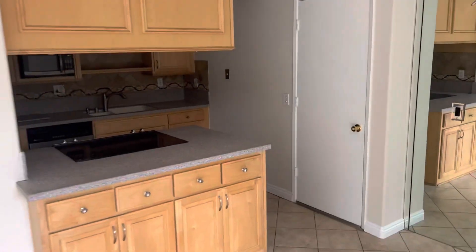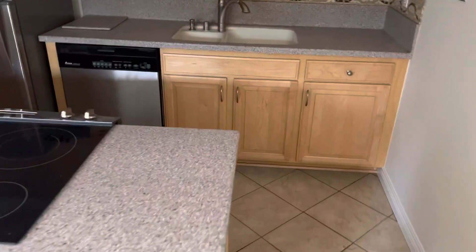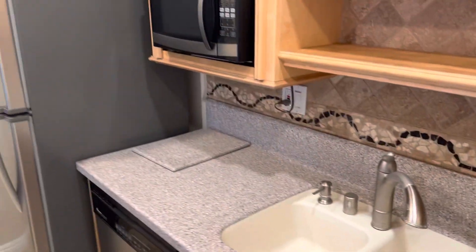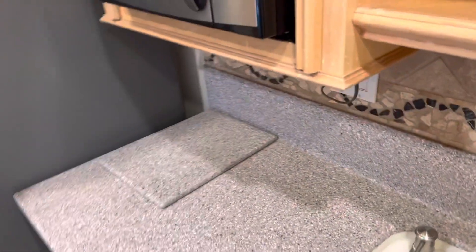And then the kitchen, which is Corian. You always know it's Corian because they kind of mold it into the sink, which is like a late 90s kind of thing. The cabinets look nicer, and the Corian is fine. You just have to make sure — they always leave a cutting board because they cut this chunk out, since you can cut into it.